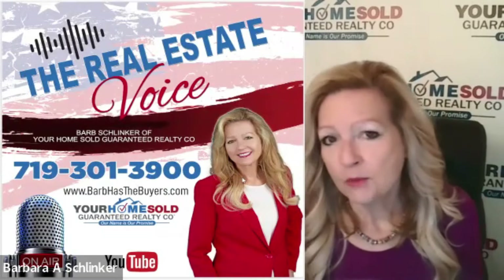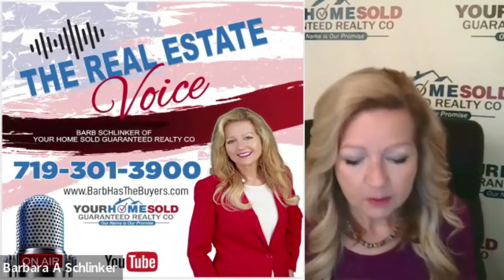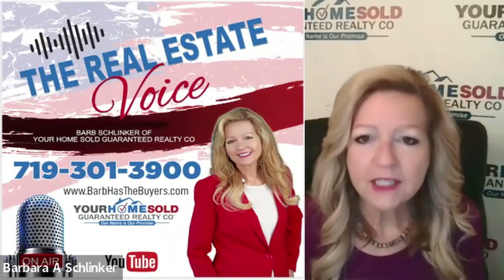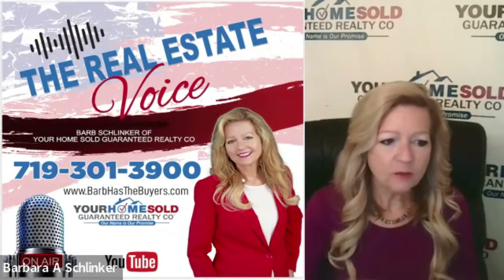We're back with the Real Estate Voice. I am Barb Schlenker with Your Home Sold Guaranteed Realty. This topic is about how to make sure that your home is the best available home on the market when you go on the market.